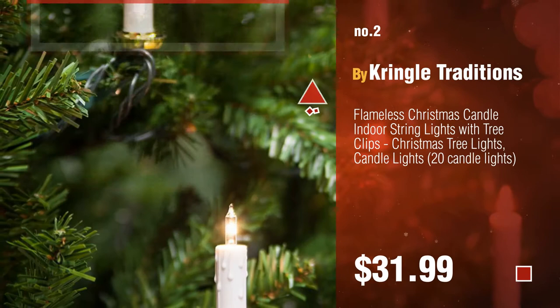Number two by Kringle Traditions. Number three by Winter Green Lighting. For more great Christmas tree gift ideas and deals, click the circle. Number four by Top Race.